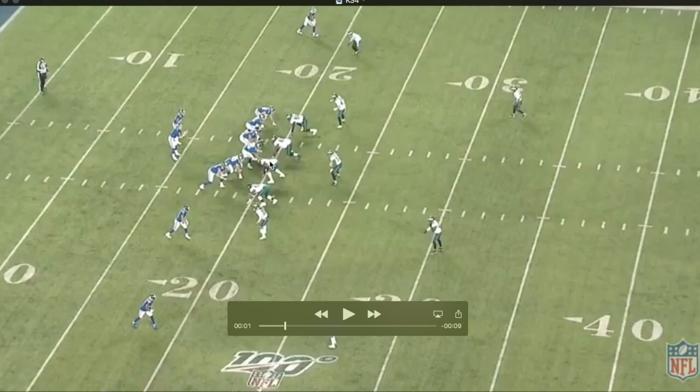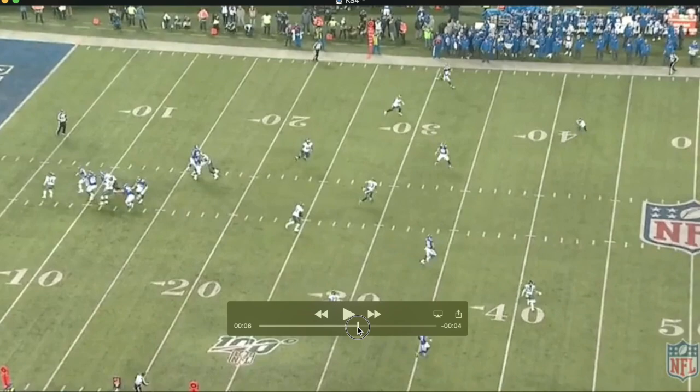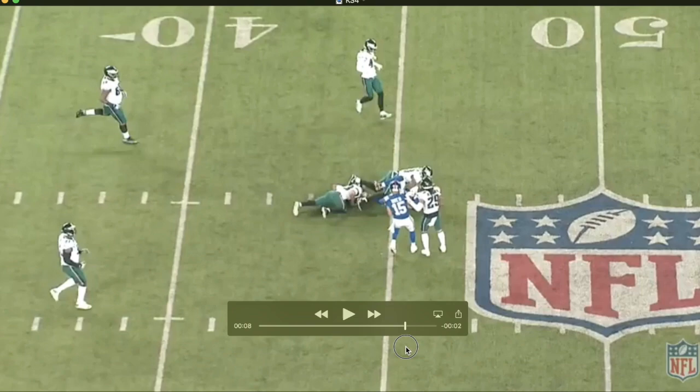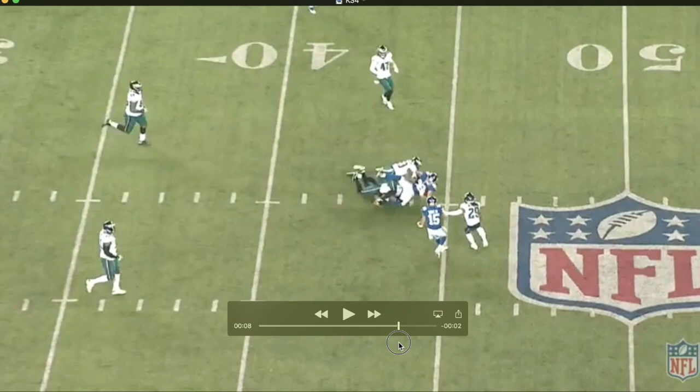Here's a play where Smith has his hand in the ground next to Nate Solder and picks up a solid gain on a seam route. They send a corner blitz and a safety moves over, opening up space for Smith to make the catch. The corner blitzes, he's wide open in the zone, Jones sees it and gets rid of the ball in time. What I like about Smith is he adds yards-after-catch potential — he picks up about five to seven extra yards. He definitely has some elusiveness and mobility to his game.